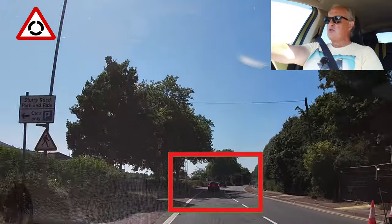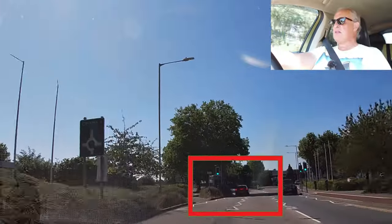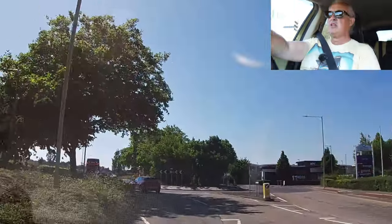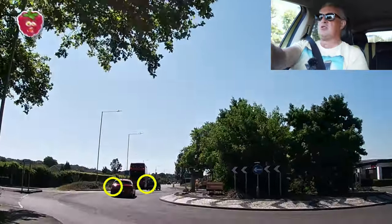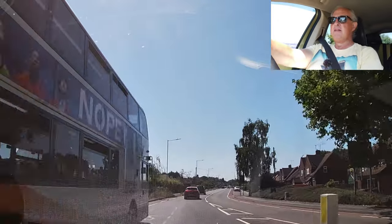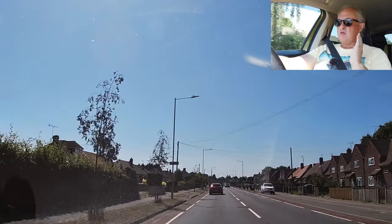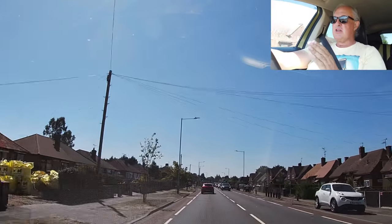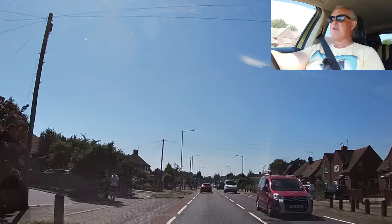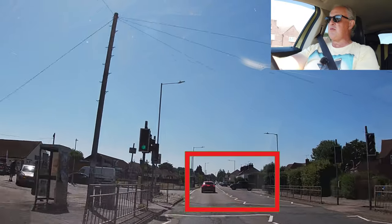Roundabout ahead. I want to go straight across, so no need to indicate going onto the roundabout. I will indicate coming off, as most of these cars are not. The premise there is: you're on a roundabout, entering and going across — you still need to indicate coming off. It's not a straight road; it's actually a cross junction with the roundabout.